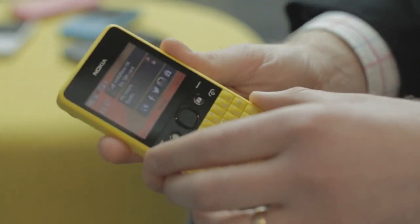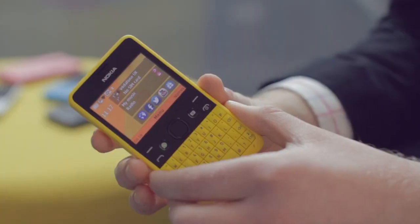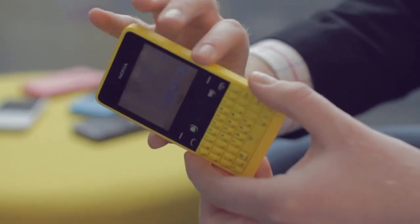The Nokia Asha 210 is our most social and expressive Asha yet. At Nokia we continue to unite our portfolio with a single, iconic, incredibly expressive design language. You'll notice with the Nokia Asha 210 how it's almost seamless around the side of the phone — an absolutely beautiful way to show off this rich, vibrant colour.